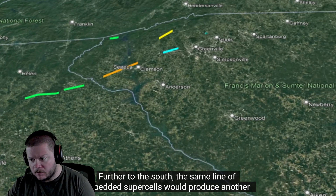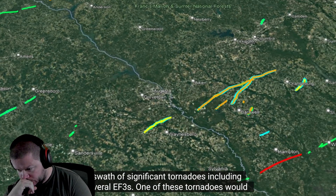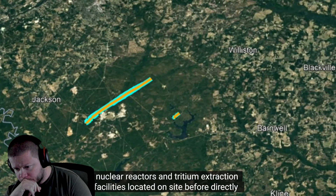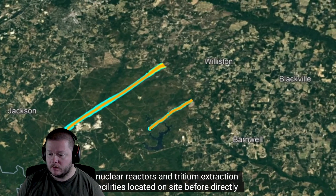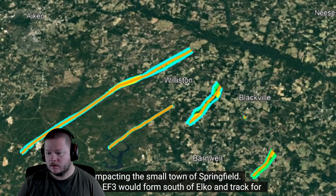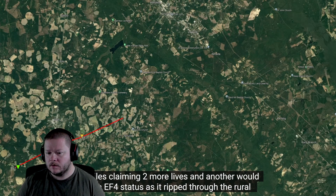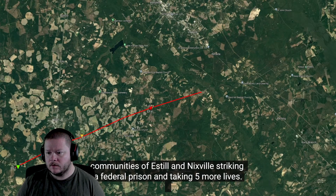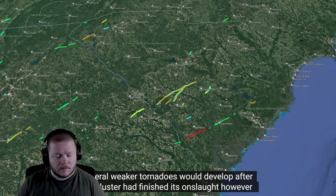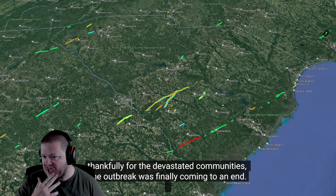Further to the south, the same line of embedded supercells would produce another swath of significant tornadoes, including several EF3s. One of these tornadoes would spawn in the Savannah River site, narrowly missing several decommissioned nuclear reactors and tritium extraction facilities, before directly impacting the small town of Springfield. Another EF3 would form south of Elko and track for 37 miles, claiming two more lives, and another would reach EF4 status as it ripped through the rural communities of Estill and Nixville, striking a federal prison and taking five more lives. Several weaker tornadoes would follow, but thankfully the outbreak was finally coming to an end.